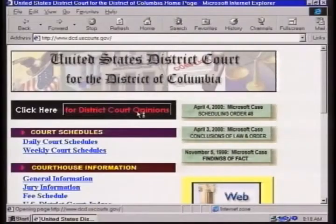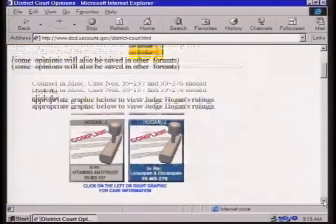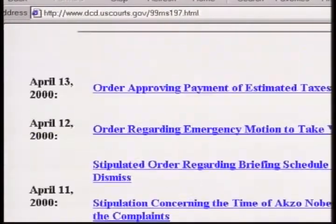Judge Hogan in his vitamin case has recently implemented notifying counsel by email. We have a system working wonderfully where counsel can get notice of the court's actions when an order is signed by an email sent from the clerk's office. They then have the obligation to go to our internet web page, where there's a link for the vitamin antitrust case with all the orders and opinions — so we no longer spend all day sending out copies of orders.